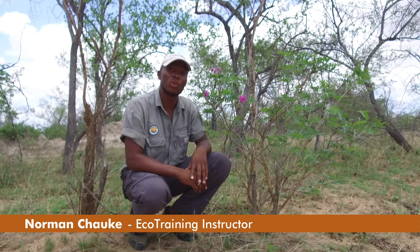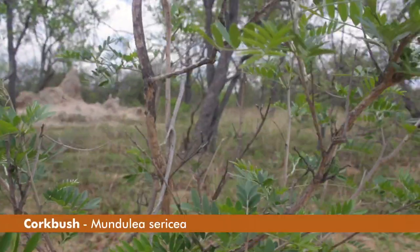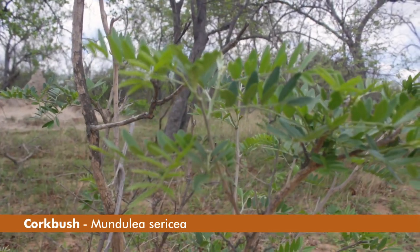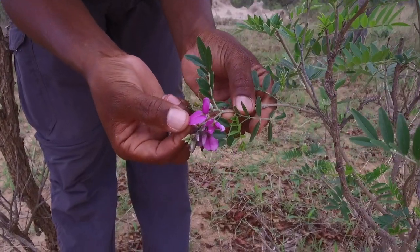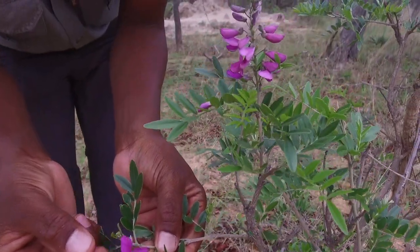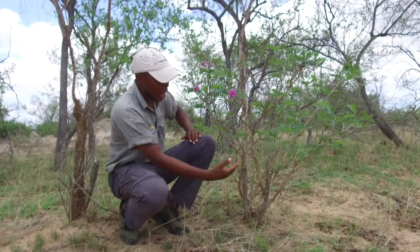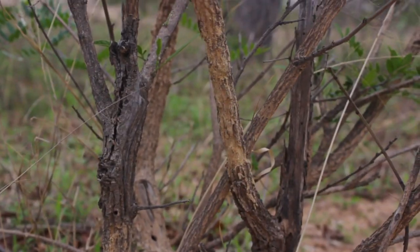Hello everyone, my name is Norman and welcome to Flora Friday. Today we are doing one of my favorite plants, the cork bush. At the moment, as you can see, the tree has some nice lovely beautiful purple flowers which attract lots of insects as well as sunbirds that feed on nectar.